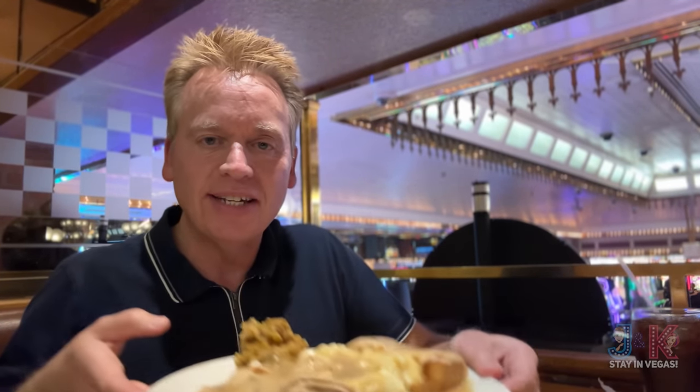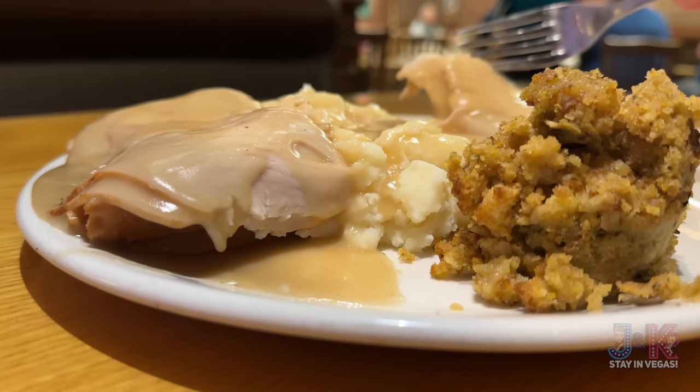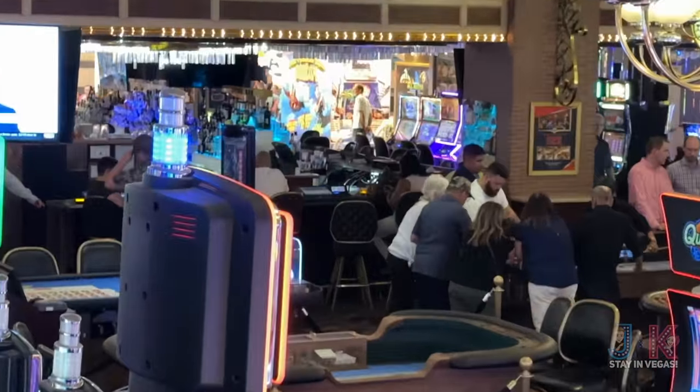Dinner has arrived! My open-faced turkey sandwich is here — got some stuffing, mashed potatoes, and some turkey. That's really cool. Right behind me you've got the entire casino laid out and you can kind of look down at everything that's going on. You can even see a little bit out onto Fremont Street.